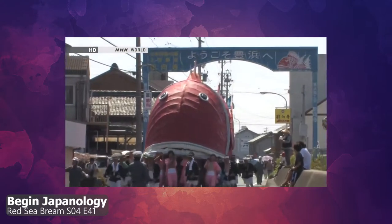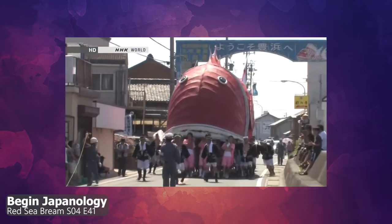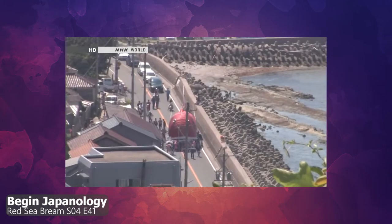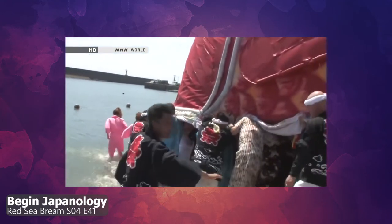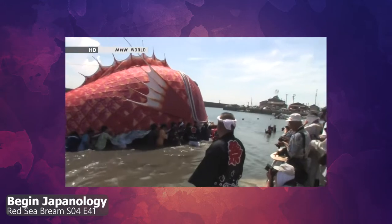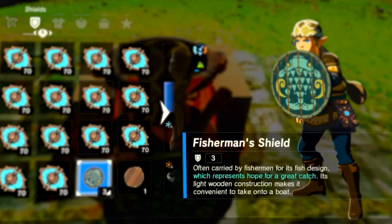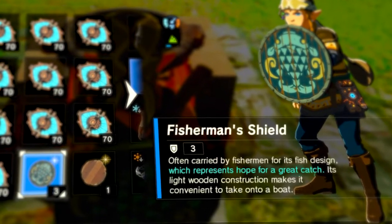For the festival, they parade a giant red sea bream float with people inside playing instruments. The community holds these festivals to pray for a good livelihood, which comes from hauling a lot of fish. This tradition might be referenced in the Fisherman's Shield because of the blurb about hoping for a great catch.